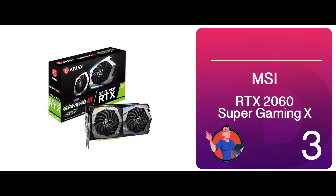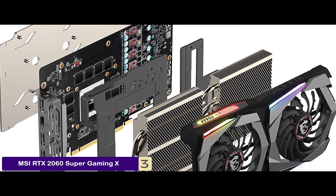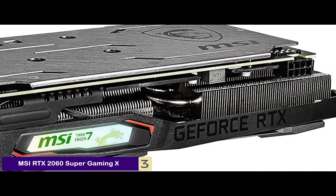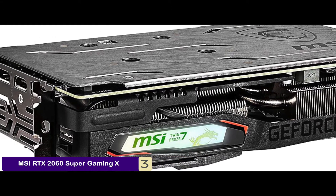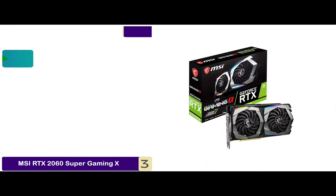Next, we have the MSI RTX 2060 Super Gaming X. The inclusion of this MSI GPU in the market took everyone by storm. This was one of the most incredible units that were also affordable. It is powered by strong architecture and includes ray tracing cores for the best performance. It also has a range of new cores and high clocks that increase gaming speed by at least 25%.